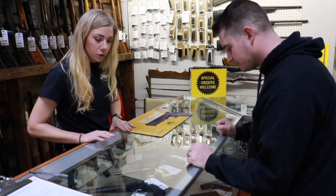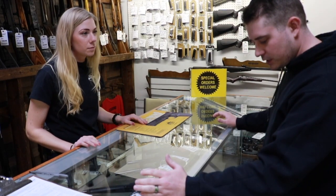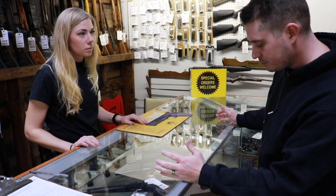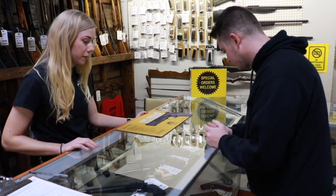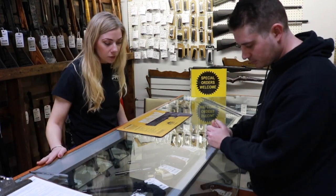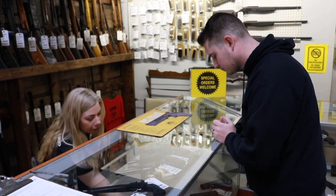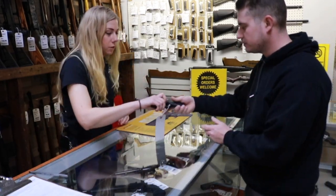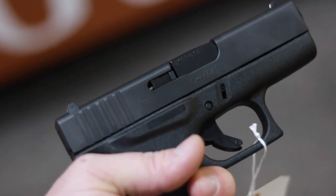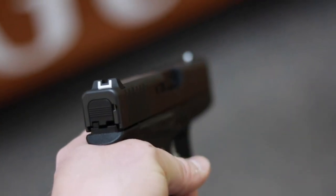I do. So is there a certain price point that you're trying to stay around or stay under? I'd like to stay somewhere between $300 to $500. Okay, that's a really good price point. You could definitely get a really good gun for that. So I think a good place to start might be a nice subcompact Glock. This is the Glock 43, and it's really nice to carry. You'd be able to conceal it really well, and you could still use it for home protection and target practice as well.